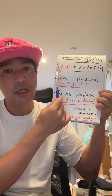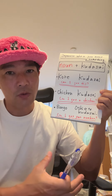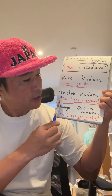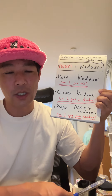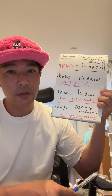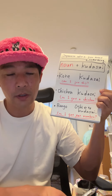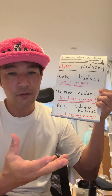So usually you can use noun plus ください. These examples: これください, チキンください. The exception is 番号教えてください — 'Can I get your number?' You can also say あなたの番号教えてください, meaning 'Can I get your phone number?'